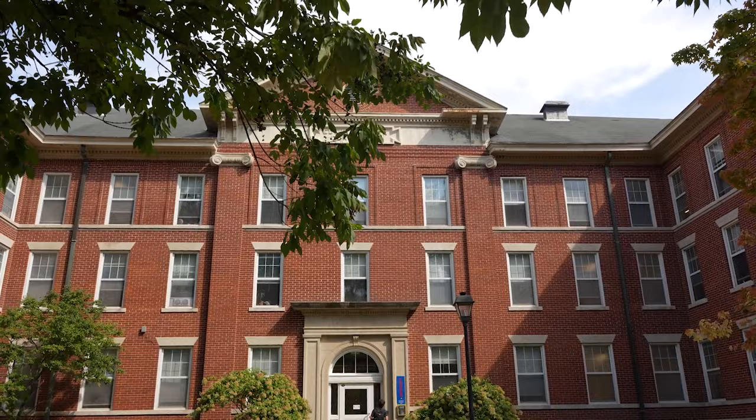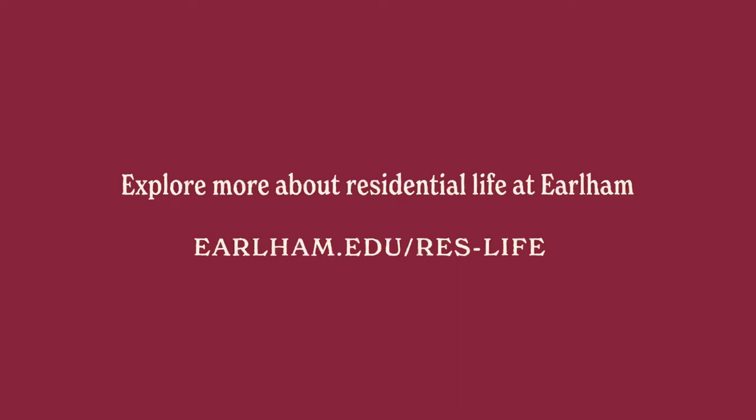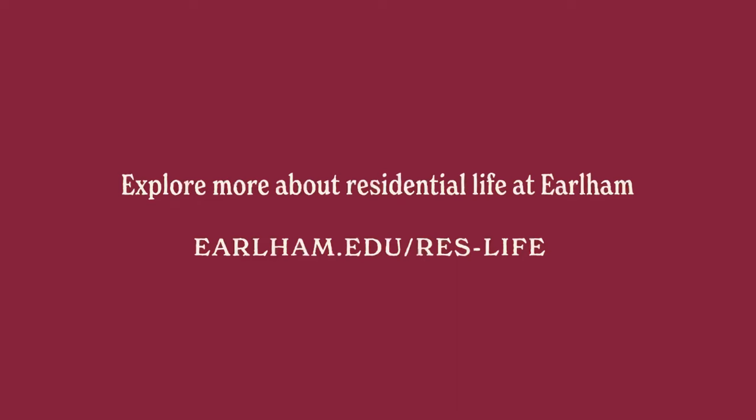That was the Bundy tour. Thank you so much for joining us. Looking forward to seeing you. Bye!